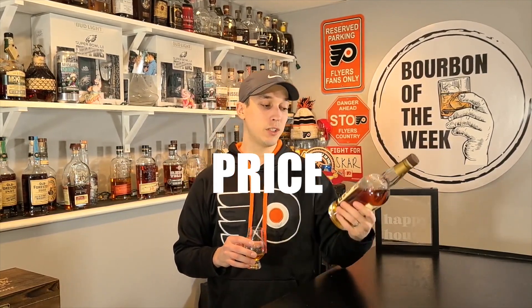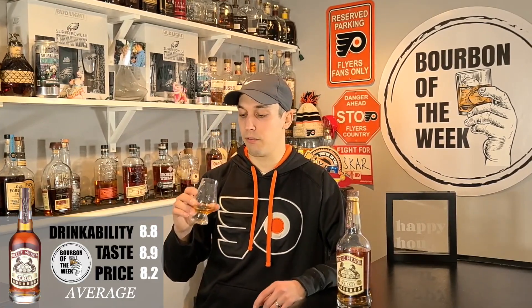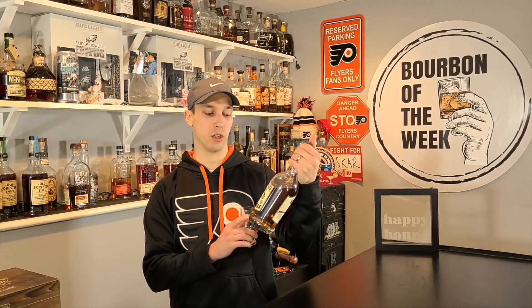Last but not least, let's get into price. The price on this is $39.99. That $40 range is really the cutoff for these bourbons. It's a little bit harder to find here in Pennsylvania. Being a sourced bourbon blending only four barrels is definitely going to raise the price. But if you look at it — you've got great drinkability, you've got great taste. I would like it better in that $30 to $35 range, but if we're only talking a $5 difference, I can't give it a terrible score on price. I'm going to give it an 8.2 on the price scale. Because this is also a sour mash whiskey, let's send it over to this week's bourbon bomb of the week.